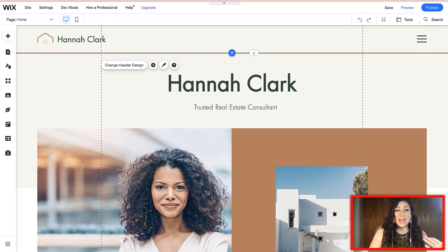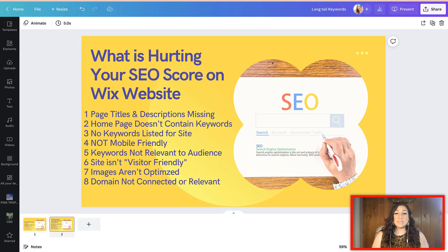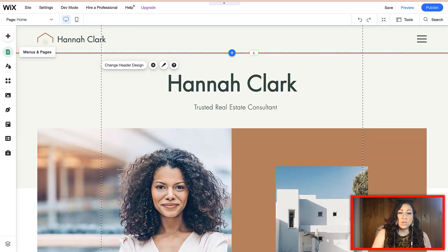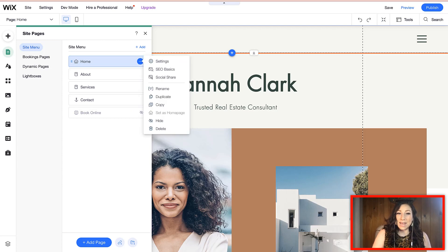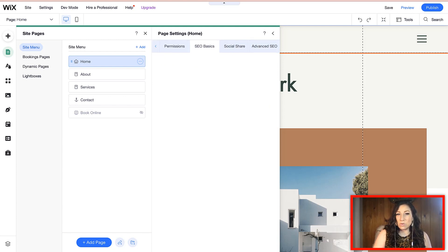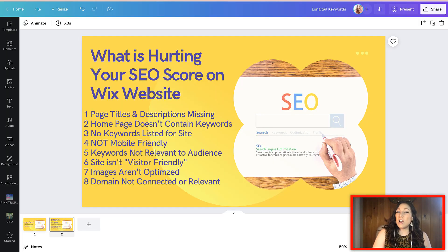If you're going through the SEO Wiz, that is in your dashboard. Go to your site, click on dashboard, and you can pull up the SEO Wiz. The first thing that is harming your Wix website is if your page titles and descriptions are missing. If you go to your Wix website in the editor, underneath the settings, every single page should have information filled in. Under the SEO Basics tab, it should have a page title and a short description. If any of this is blank or not yet filled in, that is going to negatively harm your website.